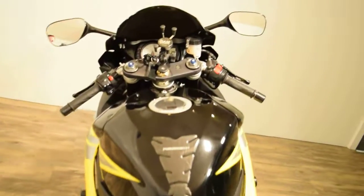We'll fire this up for you and I'll get you the exact miles. This bike has 15,610 miles.